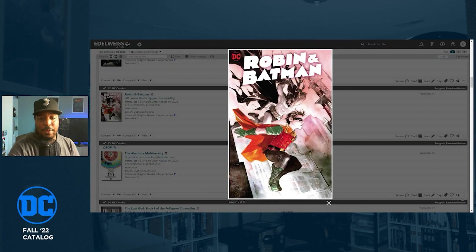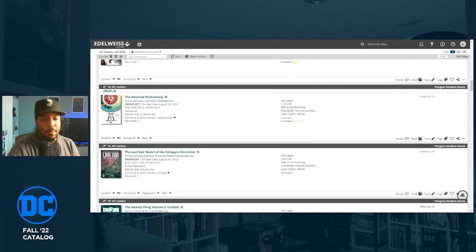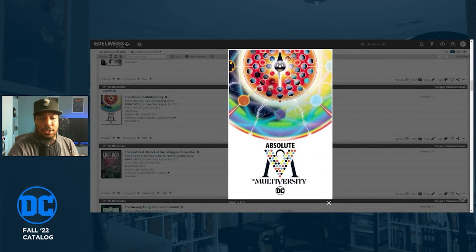Another book I'm definitely grabbing is Robin and Batman, written by Jeff Lemire with art by Dustin Nguyen. I got the first two issues but didn't read them because there's a lot of Batman on my pull list already. This is one of those hardcovers that just looks beautiful and I've heard the story is great — it's an early Dick Grayson tale.